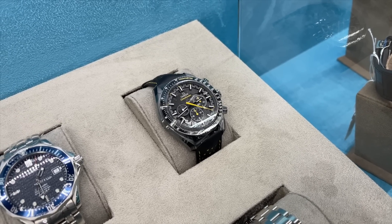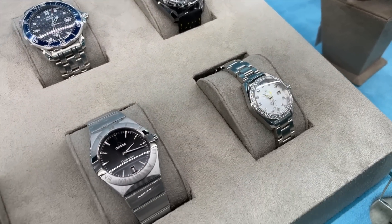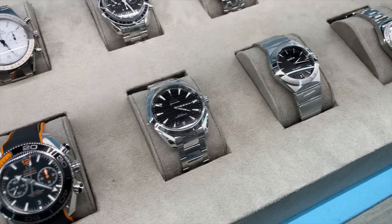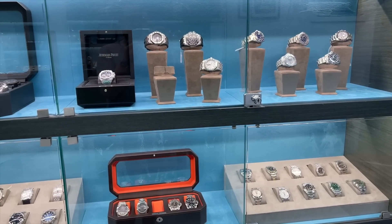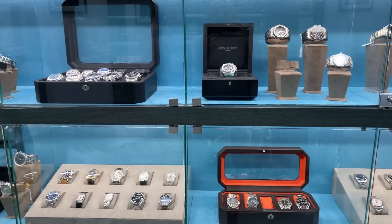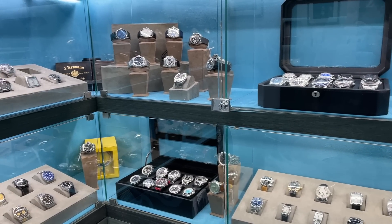And with that, we have it guys. This is the current selection you can find at the pre-owned watch store here in Dubai. What do you think? Any model you think is a great deal? Let me know in the comments below, and see you in the next one. Bye bye.